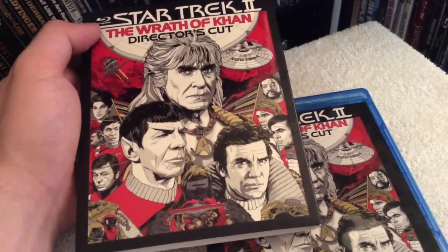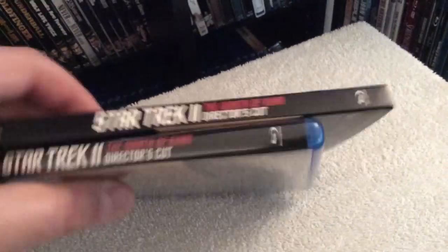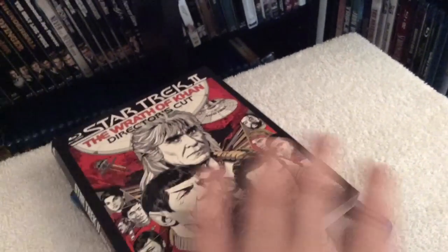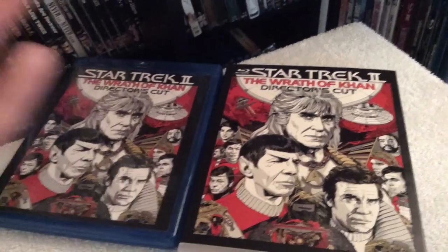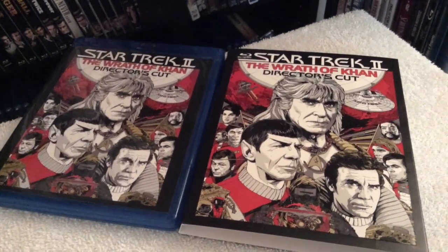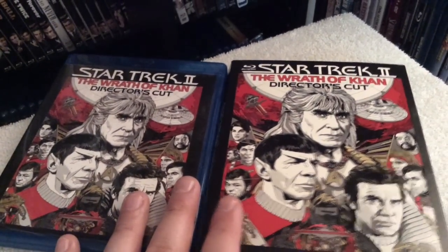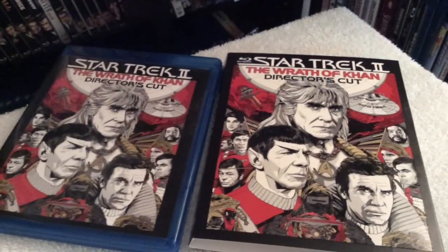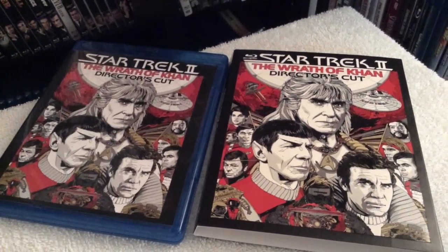I really like the cover art too — a lot of people were giving it a bad rap but it's unique and different. Definitely check this out if you love sci-fi; it's definitely worth adding to your collection. Overall, just a really great release by Paramount Pictures. The aspect ratio for this film is presented in its original 2.35 format. Thanks for taking a look and I'll see you guys soon in my next review.